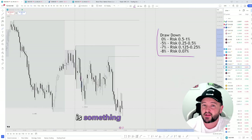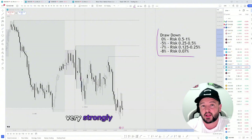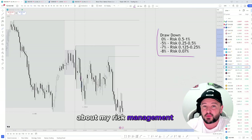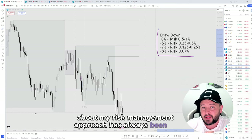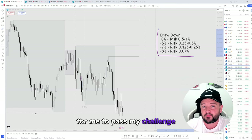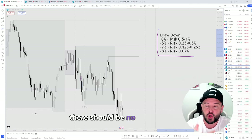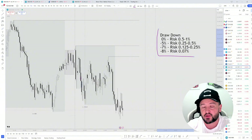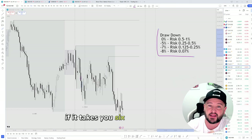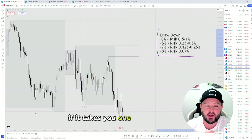This risk management approach is something I teach within my community and something I very strongly encourage people to adopt. Some of the criticisms I've had about my risk management approach have always been, 'Oh, but it's going to take a long time for me to pass my challenge.' That should not be of any concern at all. There should be no rush to pass your challenge within a couple of days, a couple of weeks, or months. If it takes you six months to pass a challenge, then so be it.